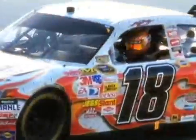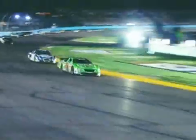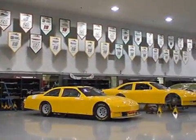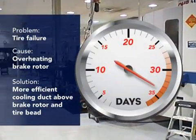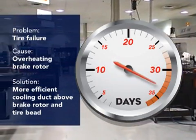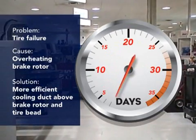At Joe Gibbs Racing, every day is race day. Starting Monday morning, the team works against the clock to fix technical issues on each race car. The deadline is Wednesday afternoon, when the cars are shipped to next Sunday's races. The problem is, designing and machining new parts for a car can take, on average, 33 days or more using traditional methods. But at Joe Gibbs, they get it done in three days using a Fortis 3D production system.